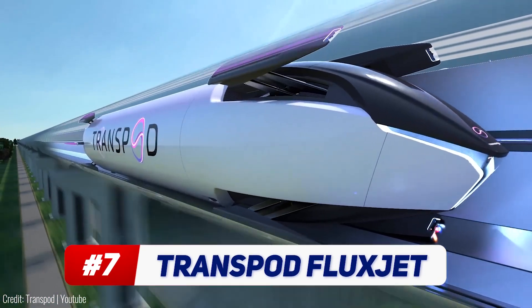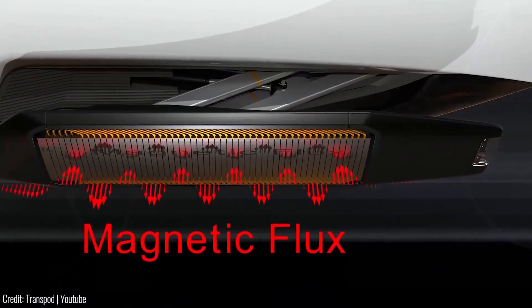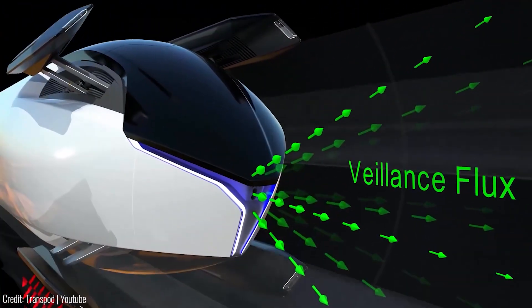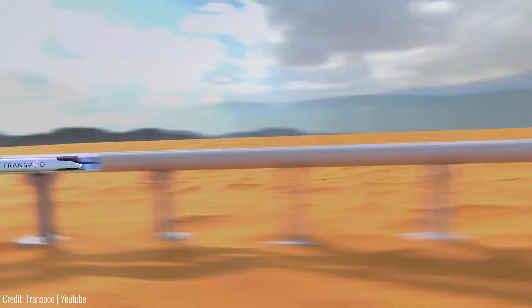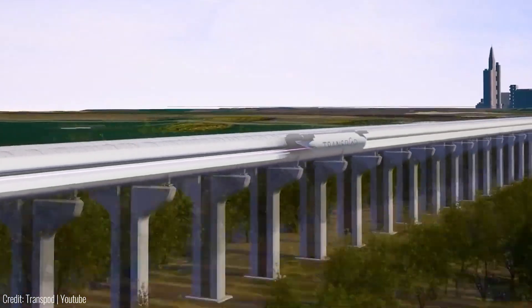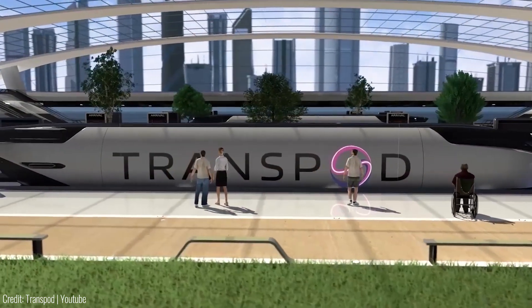The FluxJet by Transpod is a fully electric vehicle that combines features of an aircraft and a train. With advanced contactless power transmission and the utilization of valence flux technology, the FluxJet achieves speeds exceeding 1,000 km/h — faster than a jet and three times faster than a high-speed train. The FluxJet operates exclusively on the Transpod line, a network system connecting major cities.